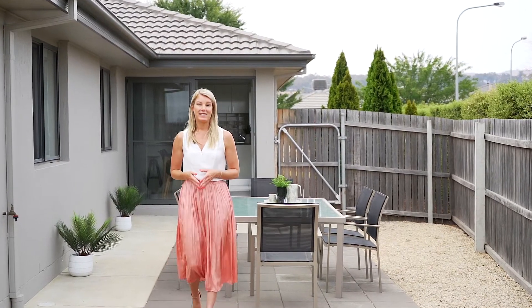Not only have we busted the myths of a corner block, we've also highlighted the fact that this home sets itself apart. So come and see it for yourself. I'm Lisa Van Neerkirk and this is 22 John Crawford Crescent in Casey. I look forward to seeing you there.